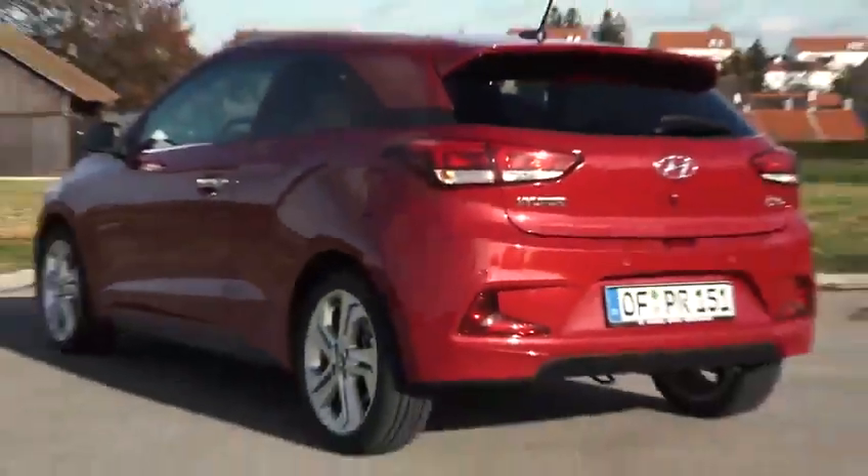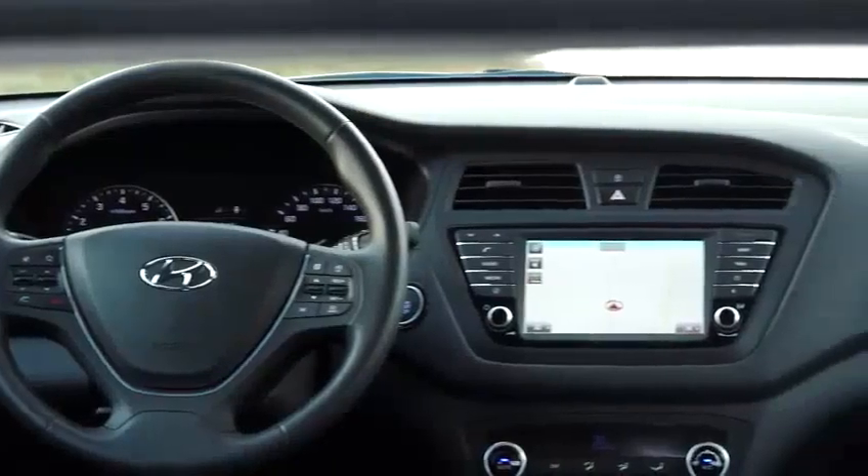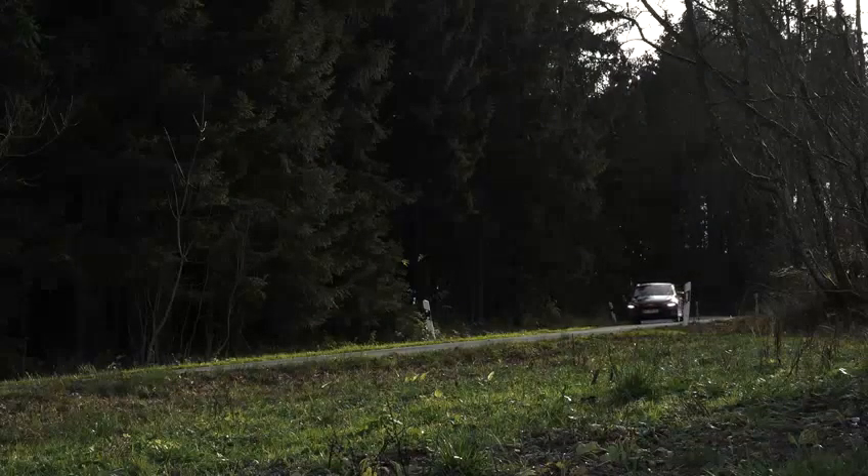The i20 Coupé scores well in its class, with modern features, visual appeal, interior space, and good economy. The base price of the new i20 Coupé is 16,450 euro, and the car comes well-equipped.